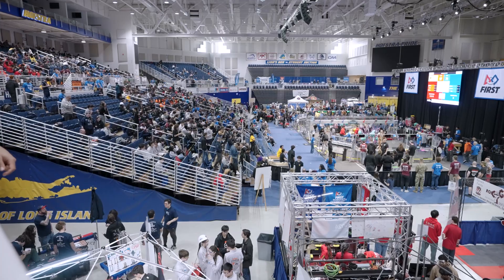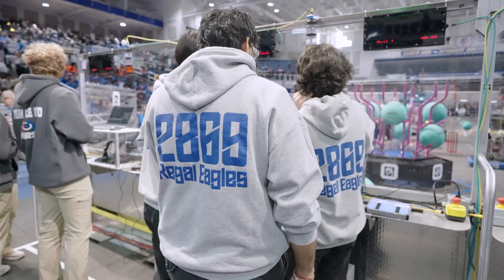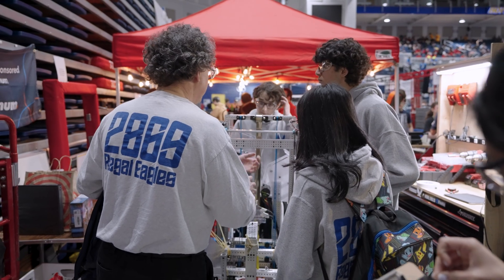All right, this first match of the 2025 First Long Island Regional here at Hofstra finds in station number one: the Regal Eagles.